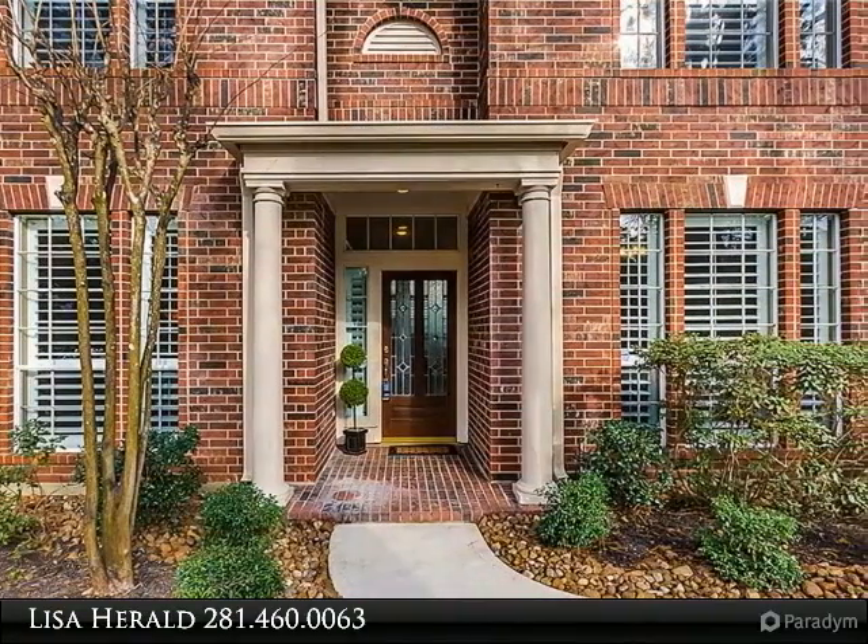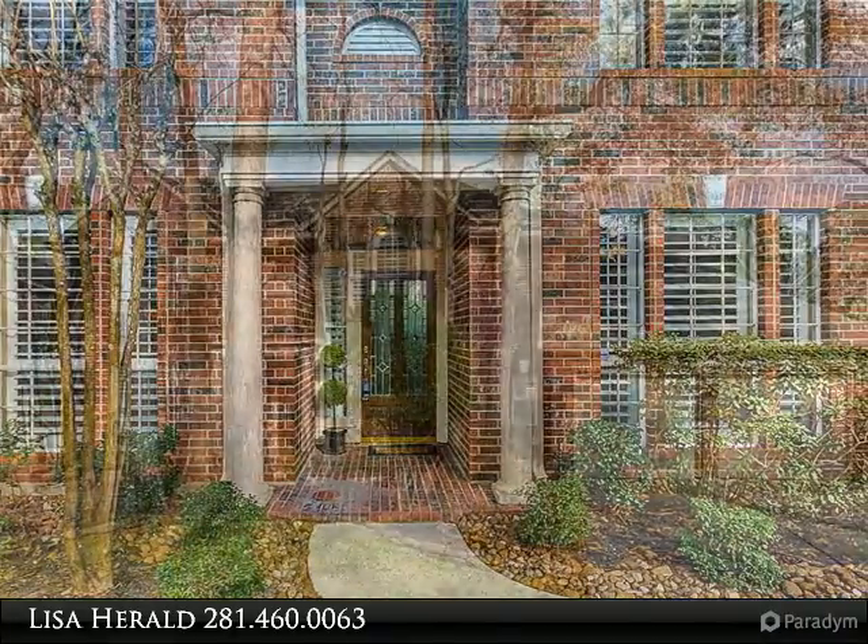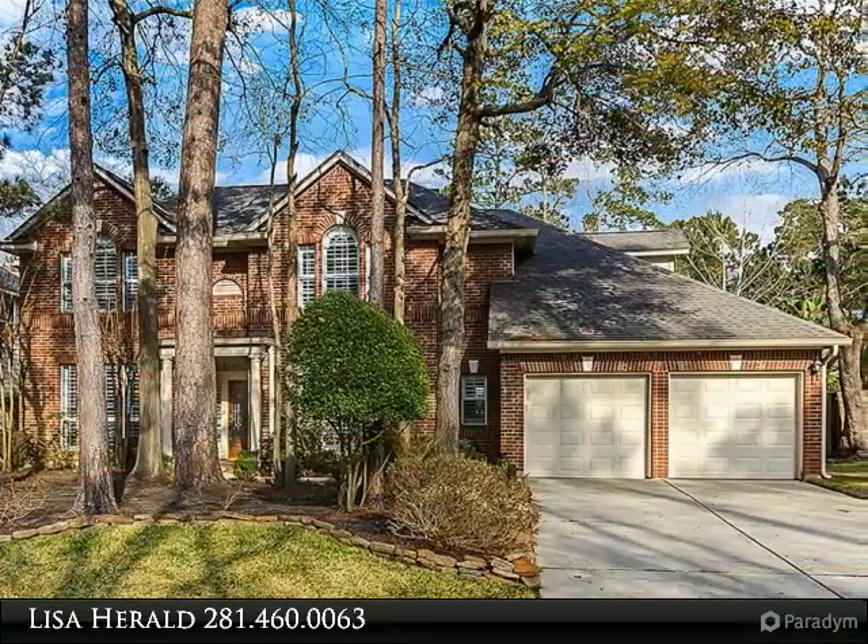Four spacious bedrooms, master down, study, updated kitchen with granite counters and KitchenAid appliances.